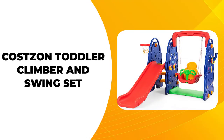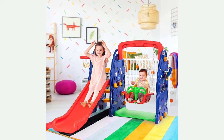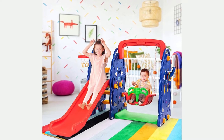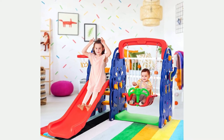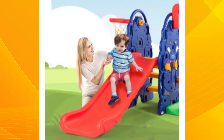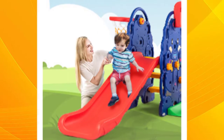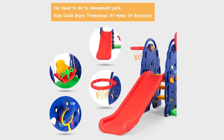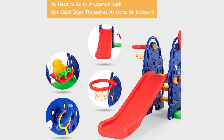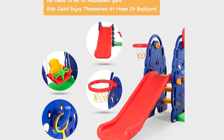First, we have the CostZone Toddler Climber & Swing Set on the list. If you are in the market for a play set that your toddler will love, look no further than the CostZone Toddler Climber & Swing Set. This set has great value for the money and is made from high-quality materials that will last a long time. It comes with multiple positions that make it perfect for various activities, from swinging to climbing. Your toddler will love the hours of entertainment that this play set provides.